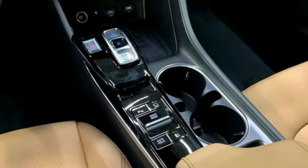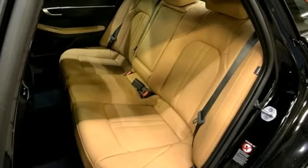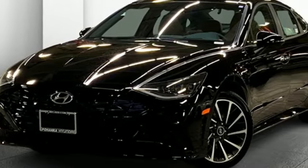Doors and push button start proximity key, streaming audio, hands-free lift gate, gas pressurized shocks, and intercooled turbo inline four-cylinder engine.